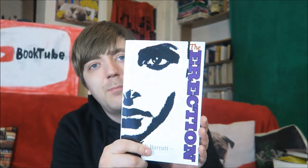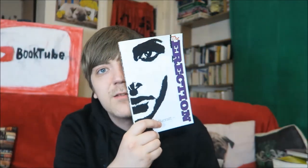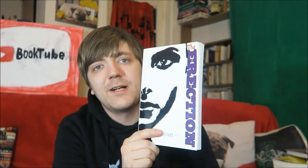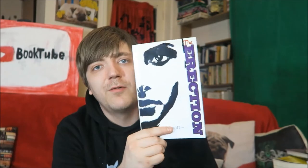Then we have The Erection by Jack Barrett, which is another one I was sent. This is really odd. Basically, a man goes into a coma with a permanent erection. He ends up in hospital and the nurses start having sex with him while he's unconscious, and one of them gets pregnant. I believe at the end of the book he wakes up, and then the next two books follow what happens. Believe it or not, it actually wasn't awful — it was alright.